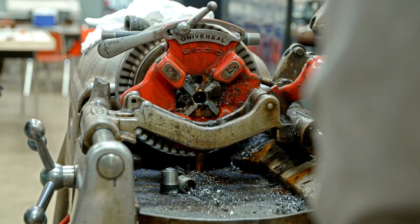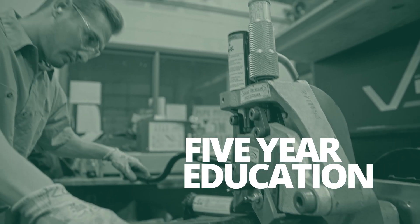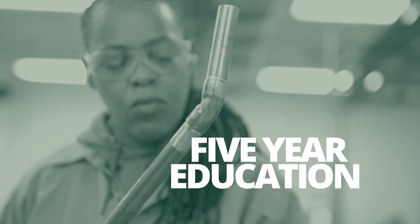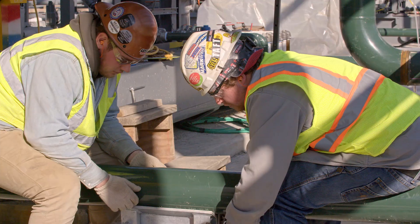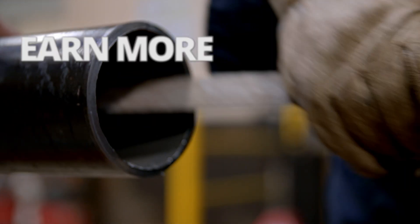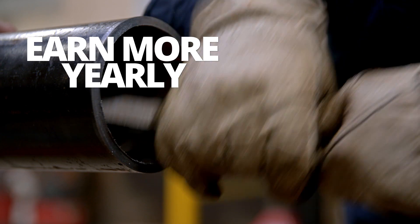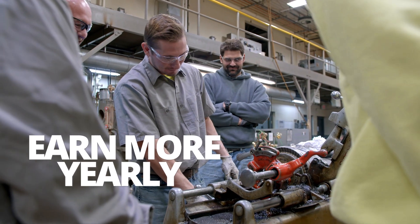We offer a paid apprenticeship program — a five-year educational track that provides you with all the skills you need to succeed as a fitter. Our program is a mix of classroom training, hands-on labs, as well as actual on-the-job work under the guidance of experienced tradespeople. You get paid for the work you do — that's right, you actually earn while you learn.